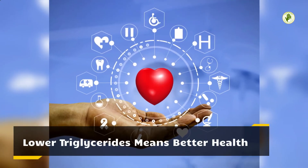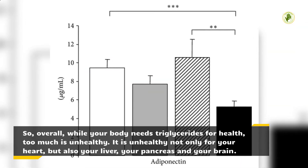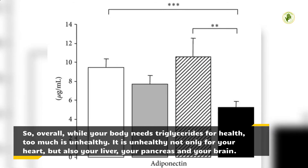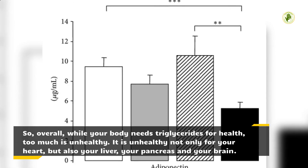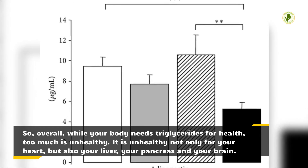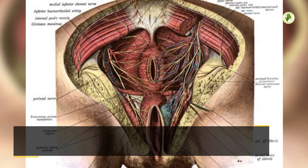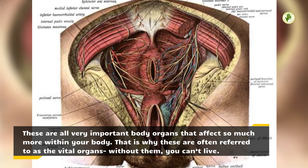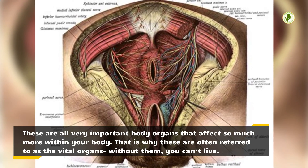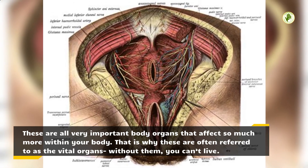Lower triglycerides means better health. Overall, while your body needs triglycerides for health, too much is unhealthy — not only for your heart, but also your liver, your pancreas and your brain. These are all very important body organs that affect so much more within your body. That is why these are often referred to as the vital organs — without them, you can't live.